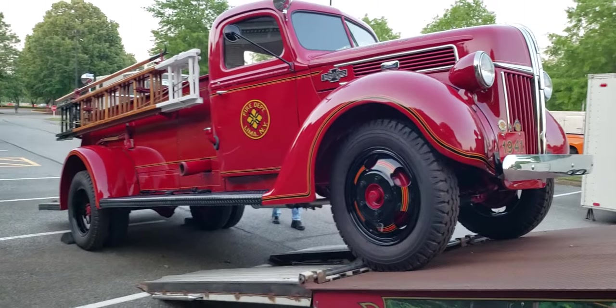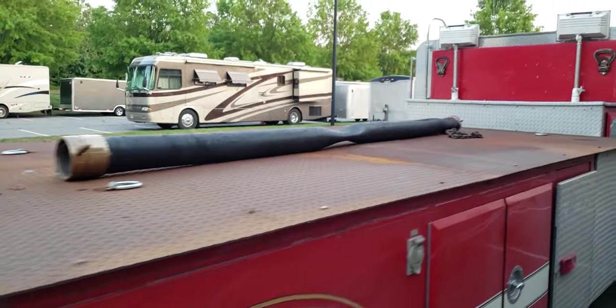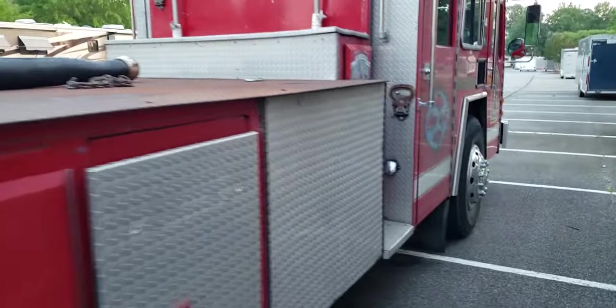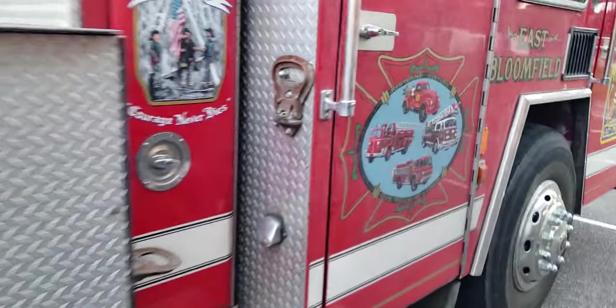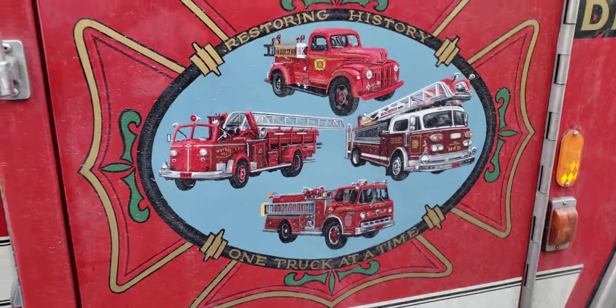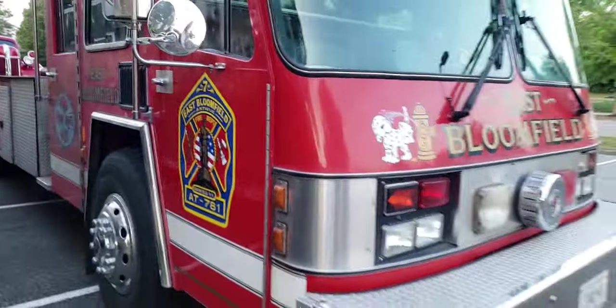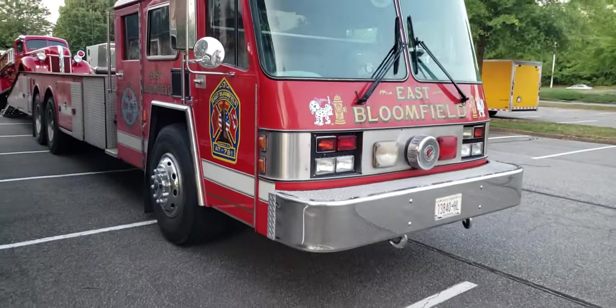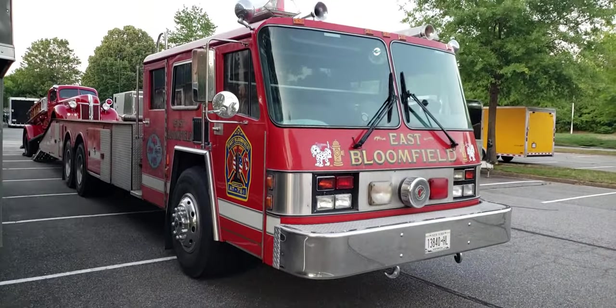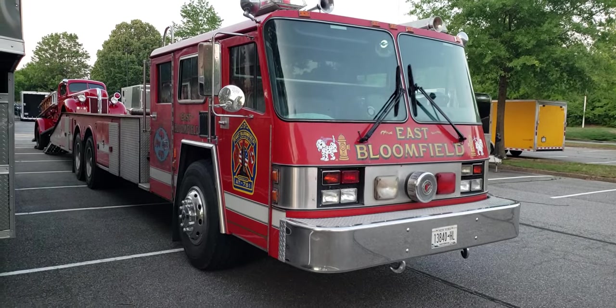This truck is a 1941. Let's take a quick look at the flatbed. This guy is really into fire engines.